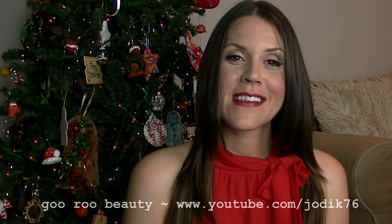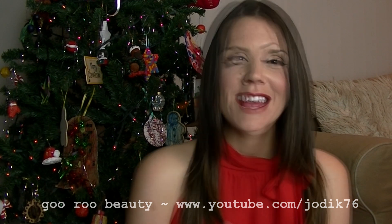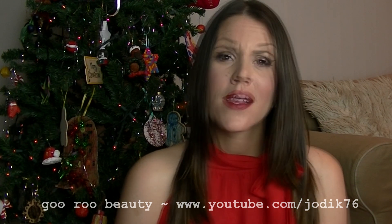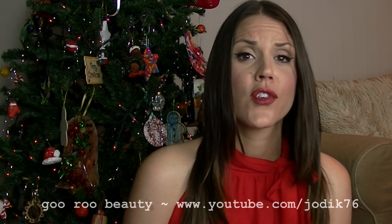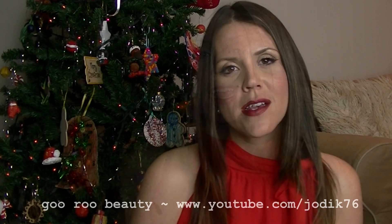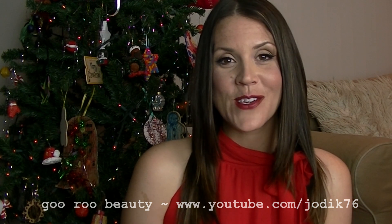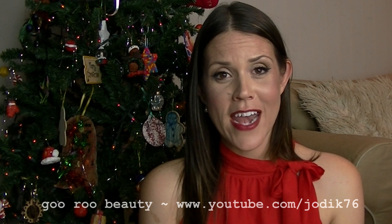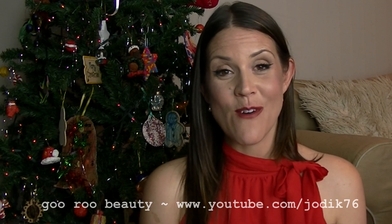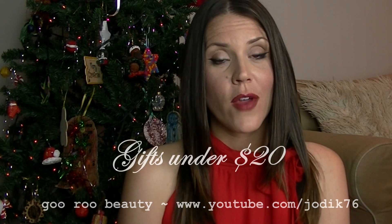Hi guys, welcome back to Guru Beauty. It is almost Christmas and I'm just getting in here under the line. For those of you who have not completed your Christmas shopping, this video is for you — to give you some ideas for the ladies and girls in your life who enjoy beauty products. There are plenty of fragrance gift sets and jewelry out there, but this is very much beauty oriented. I've spent quite a bit of time looking at what's out there in the stores and catalogs, and I'm going to show you my very top pick of all the high-end brand gift sets at the end of the video. This is going to be a long video, starting with under $20, then $20–$50, then above $50.